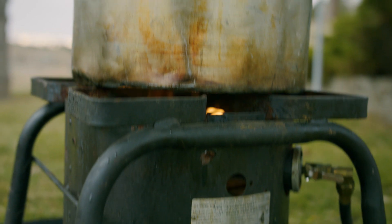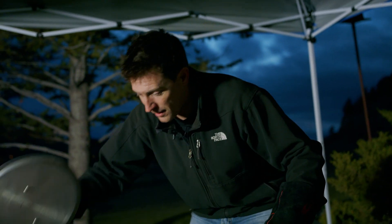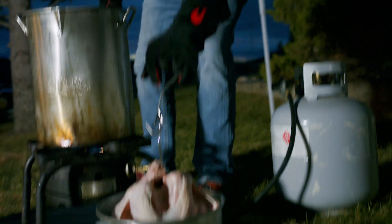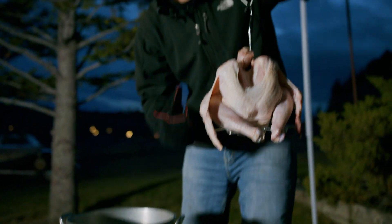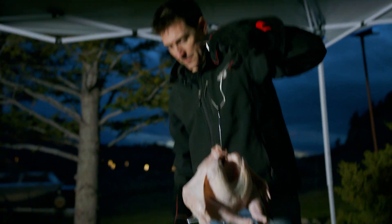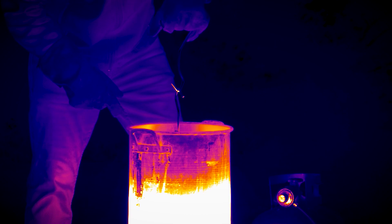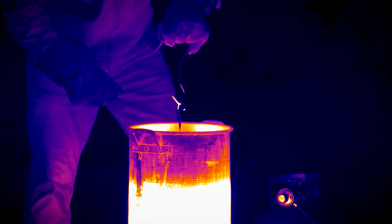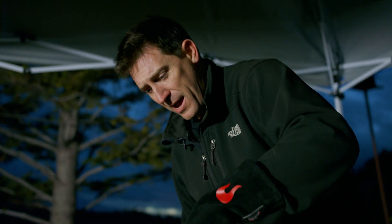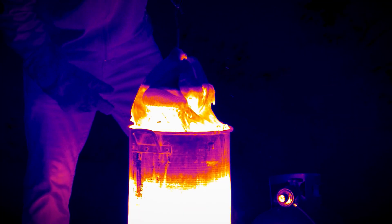All we have to do now is wait. Oil's hot — 350 degrees — time for the bird to go in. Here we go. A little bird, kind of a frumpy bird, but I'm sure it'll be good eating. Oh, sizzle, sizzle. Let's cook that bird.